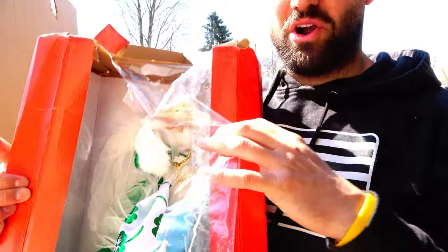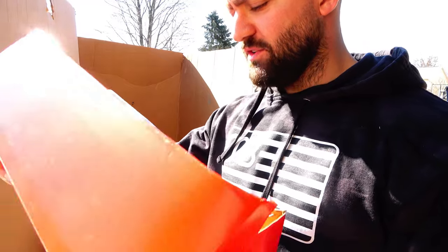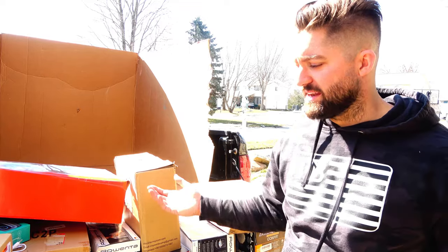Some kind of Barbie Christmas figure — she's got a four-leaf clover, so some kind of Irish Christmas Barbie doll. All right, there it is guys — that is what comes in a ten thousand dollar Amazon return pallet. I'm gonna have to make a video unboxing all these randoms and go through stuff to make sure it works. So we're gonna have more videos rolling out. Stay tuned, thanks for being here, like this video, comment below, and I'll see you guys on the next one.